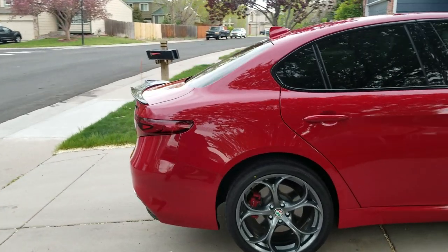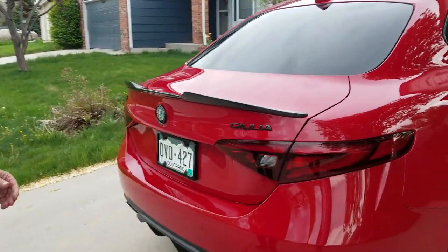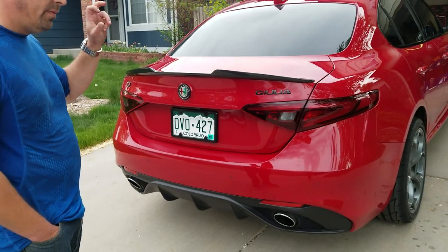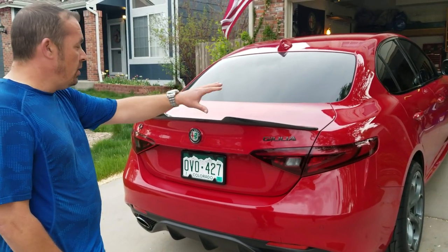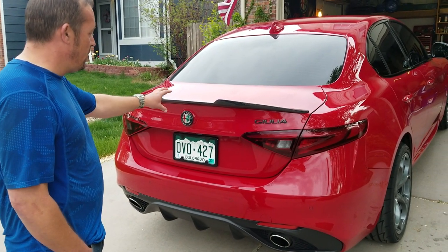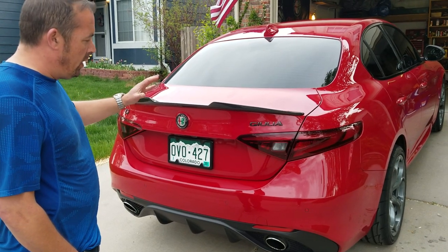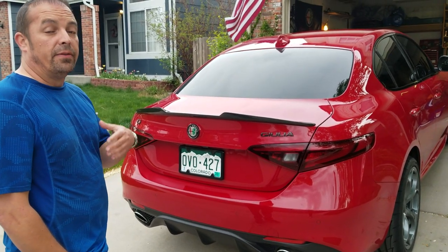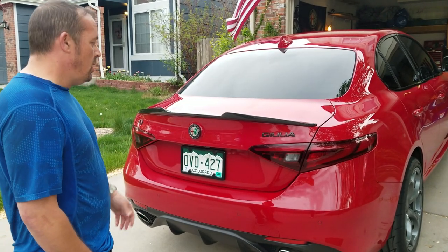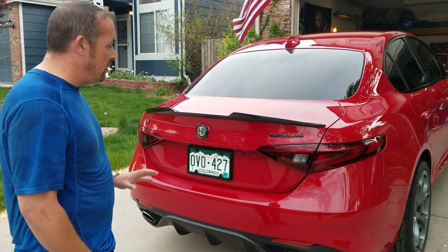Coming around to the back, I've added the Quadrifoglio-style carbon fiber spoiler. The quality is decent, not great, but for what I paid compared to the OEM version, it's not bad at all and it looks great on the car.